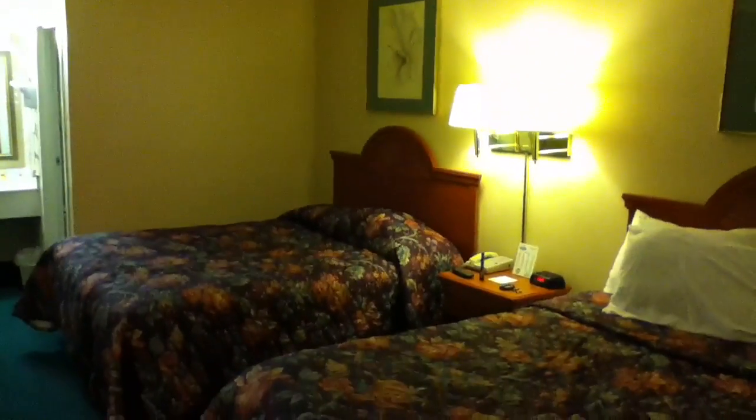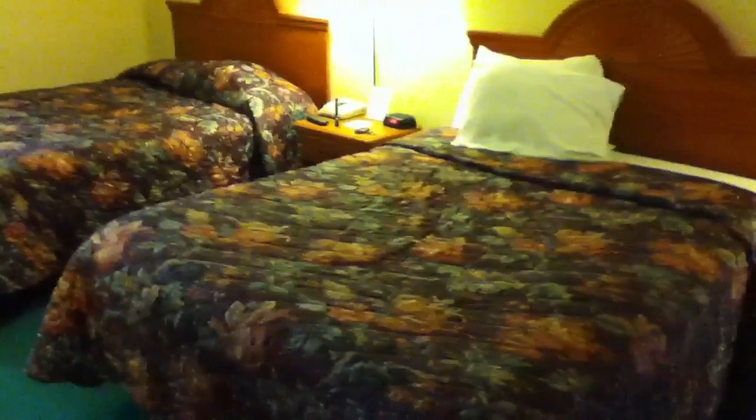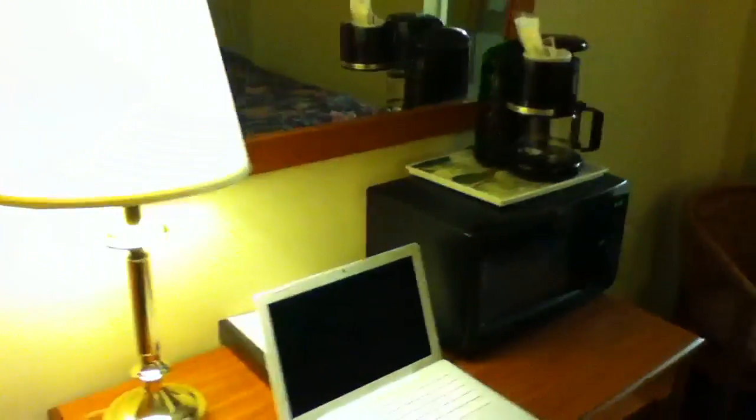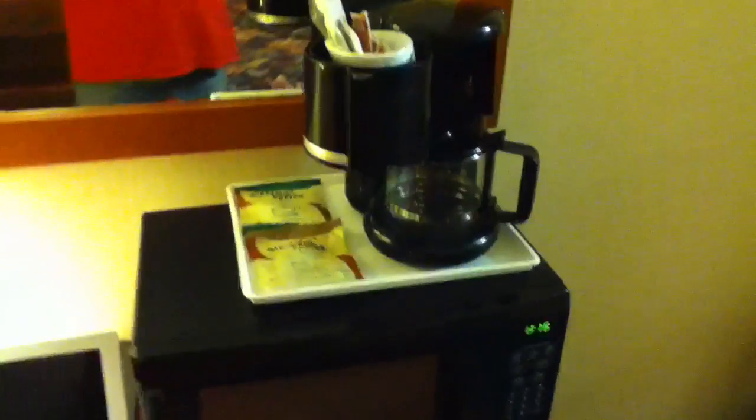The beds here are actually fairly comfortable. You can see that's an older bed, and this is a newer bed. It's got your standard hotel heating unit. You've got a flat-screen CRT TV. You've got a workstation, and this room has a coffee maker and a microwave. And of course, the mirror.